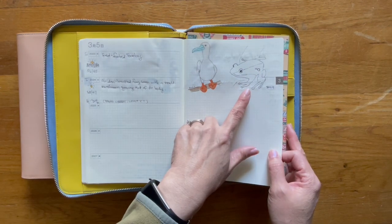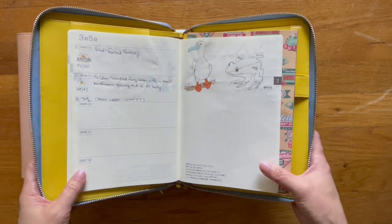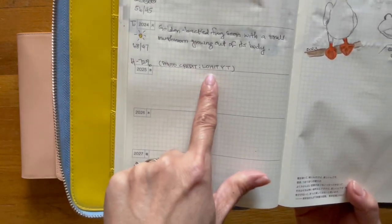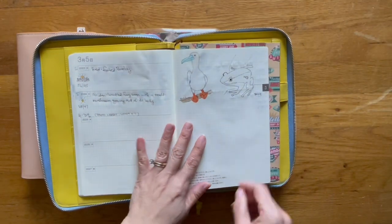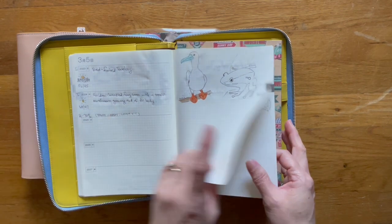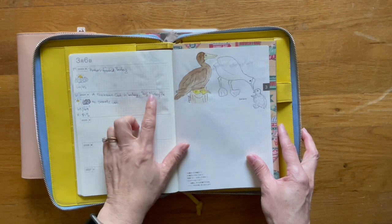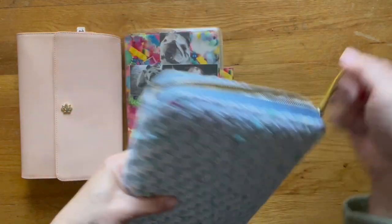This is a golden-backed frog, and once I colored it in you can tell a little bit better. There's a small little mushroom growing on the side of the body. The photo credit — I can't pronounce his name — goes to L-O-H-I-T space Y space T. I thought that was pretty interesting; I thought it deserved a spot in the sketchbook. And I think this is the last one — this is a Eurasian coot with the baby. Photo credit goes back to Nikki, P-E — I don't know how to say that.